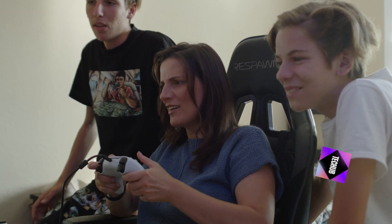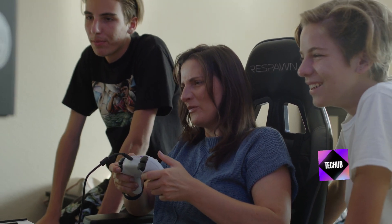Button mapping. Take control of your gaming experience by customizing button mappings to suit your play style. With the right software or hardware modifications, you can remap buttons to your heart's content.